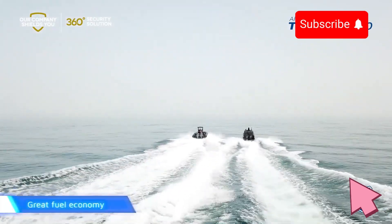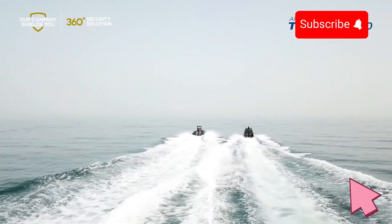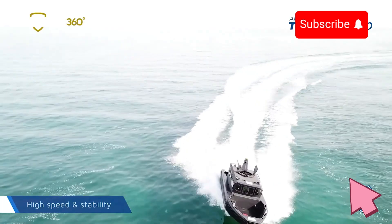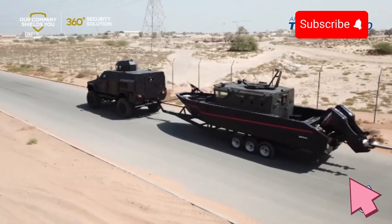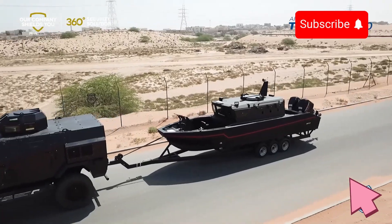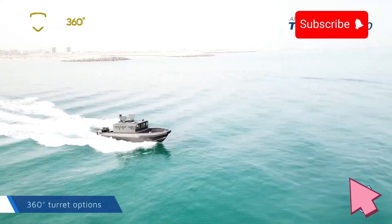The Strite Marine Triton G810 is a highly specialized armored patrol boat engineered for security and rapid response missions in coastal, riverine, and shallow water environments. Its armored hull and reinforced protective features make it an ideal choice for operations in high-risk areas, where personnel and cargo need added security against potential threats. Designed with tactical speed in mind, the Triton G810 can quickly navigate through challenging waters, providing the agility required for swift maneuvers during patrol, escort, and interdiction missions.